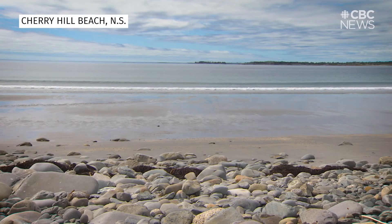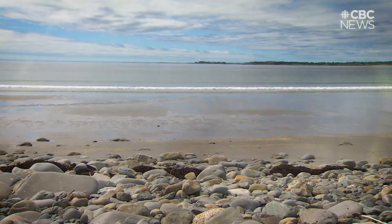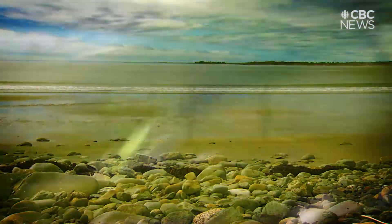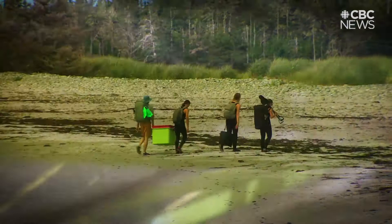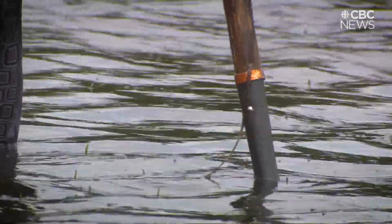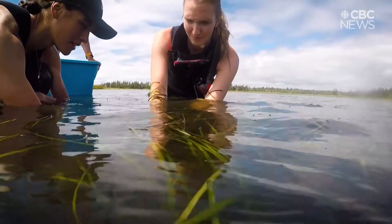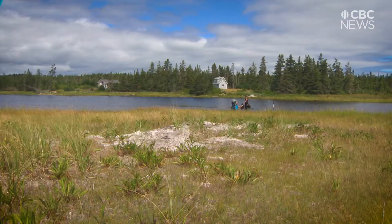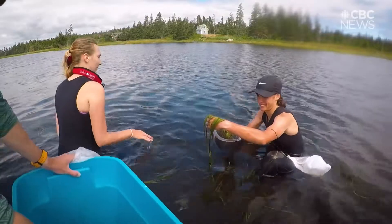To the untrained eye, eelgrass might look like most seaweed — just stuff that gets caught in your toes at the beach. But this green plant, while little, is a big deal. It protects our coasts from erosion, it's good for water quality, and it stores our emissions. It's a secret weapon in our fight against climate change. They say eelgrass is more effective at collecting and storing carbon than trees. These scientists consider it a frontline defense against climate change.